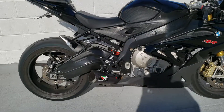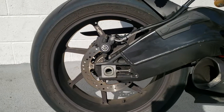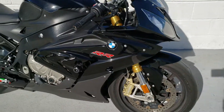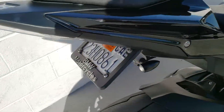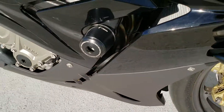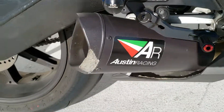It also has the optional upgraded HP forged aluminum wheels and some other cool bits: Rizoma Club front and rear turn signals, fender eliminator kit, Rizoma frame sliders, Rizoma rear satin nuts.